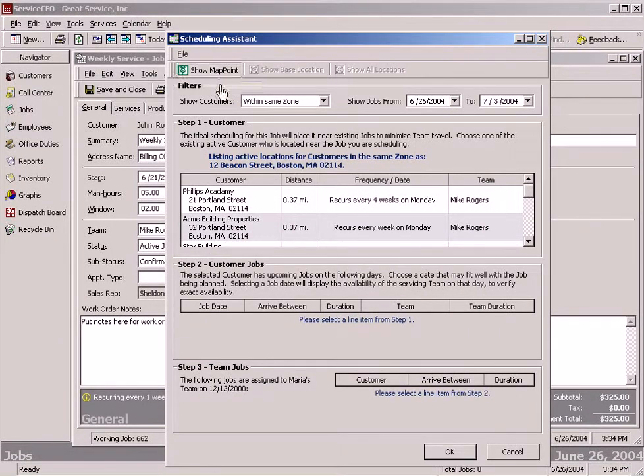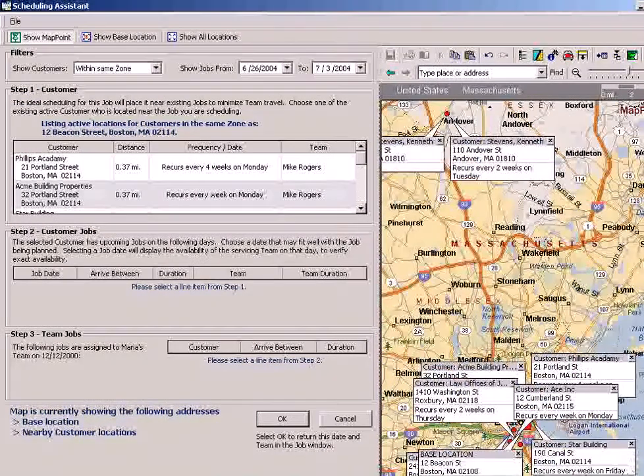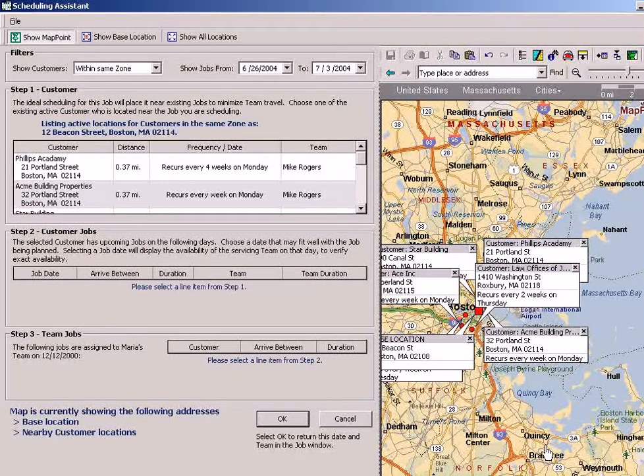We can click on Show Map Point, and we can also get a visual display of the jobs that we've got in accordance with what we're trying to book. It looks a little confusing at first, but it really isn't. What you've got here is a three-step process to reduce that drive time and maximize your profits.